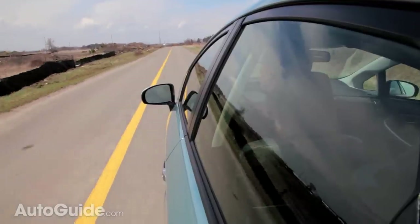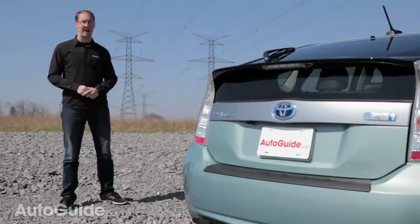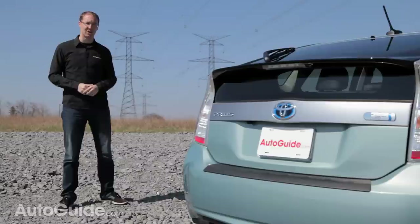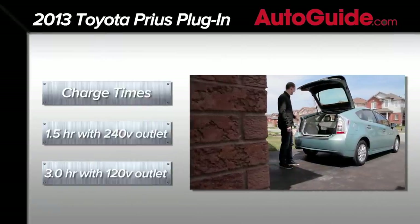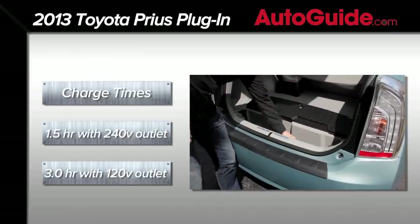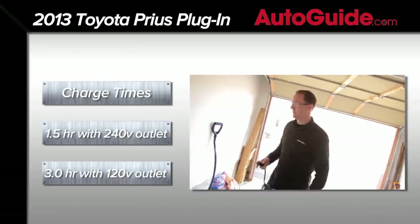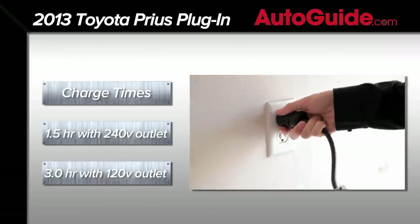The positives do, however, outweigh the negatives, starting with charge time. The car takes a ridiculously short 1.5 hours to charge with a fast charger. But another good point is that it only takes a reasonable 3 hours with a conventional wall unit — and not one of those high-powered ones, just a regular outlet you'd plug a lamp into. That's great because you don't have to buy an expensive wall charger or pay to have it installed.